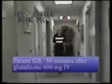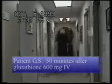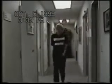The patient was given 600 milligrams of glutathione intravenously. Fifty minutes later, there is a dramatic improvement in her ability to ambulate. Arm swing is improved, initiation of movement is improved, and the patient clearly turns 180 degrees with virtually no difficulty whatsoever. It would be difficult to make any diagnosis of an abnormality in the patient at this point. Clearly, this patient is quite pleased with her progress, with a marked improvement of her facial expressions.